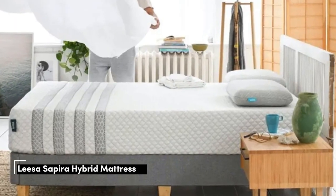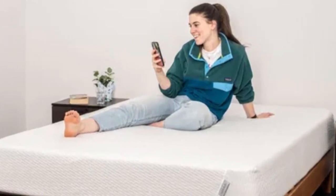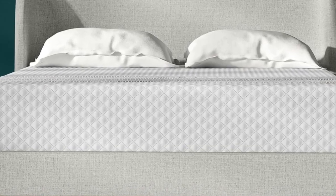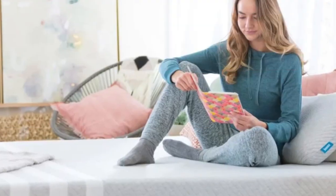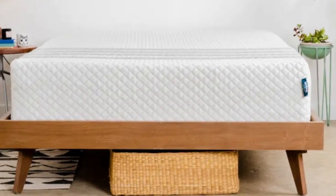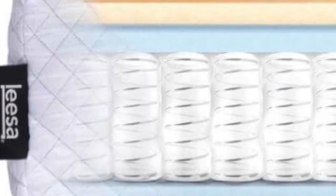Number 4. Who it's best for: side sleepers weighing at least 130 pounds, people who run hot in bed, and couples. Highlights include a ventilated top layer that promotes airflow, reinforced perimeter coils to prevent excessive edge sinkage, and above-average pressure relief for a hybrid. The Leesa Sapira Hybrid offers a medium-firm (6) design with adaptive foam comfort layers over supportive pocketed coils, resulting in decent motion isolation, strong edge support, some responsiveness, and excellent temperature control.